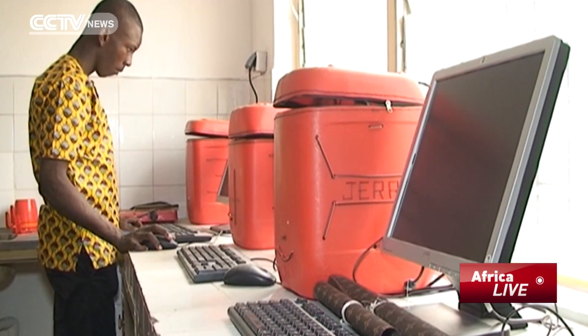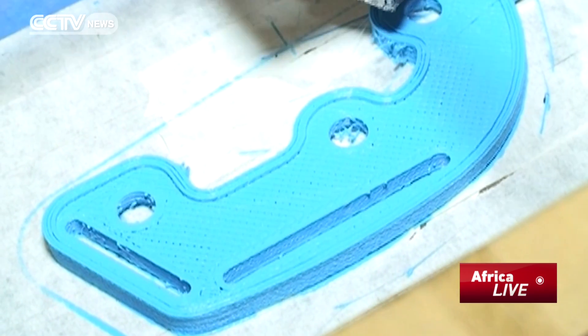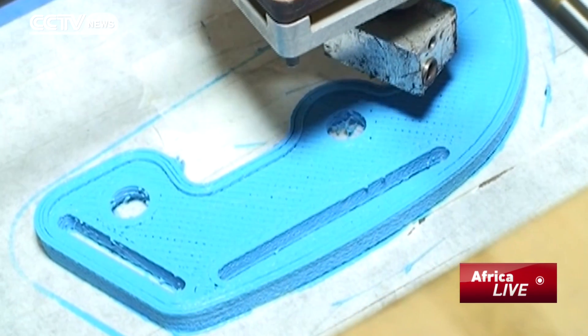Almost eight months later, our work resulted in the first prototype, which was the W Afate. The printer is customized to best suit the workflow of Togo's business.